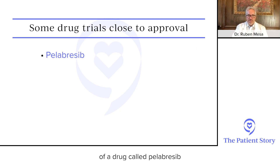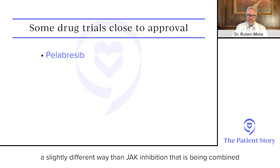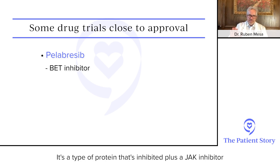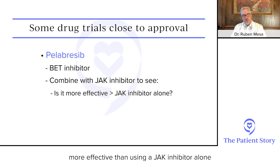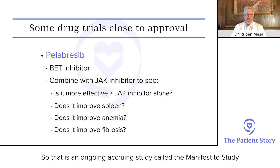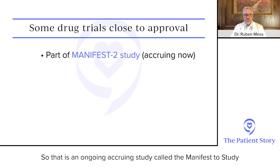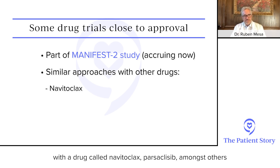There is an ongoing clinical trial of the addition of a drug called pelabresib. Pelabresib is a BET inhibitor — a type of protein that's inhibited — and it's working on the bone marrow in a slightly different way than JAK inhibition. It's being combined with a JAK inhibitor from the beginning to see whether that is more effective than using a JAK inhibitor alone to improve spleen, symptoms, anemia, fibrosis, and other things. That is an ongoing accruing study called the MANIFEST-2 study. There are also key similar approaches going on with drugs called navitoclax and parsaclisib, among others.